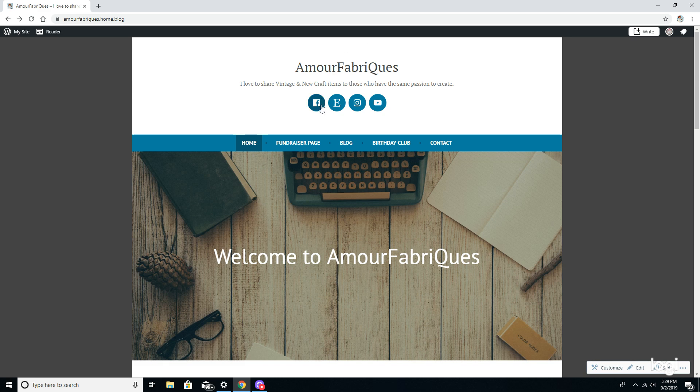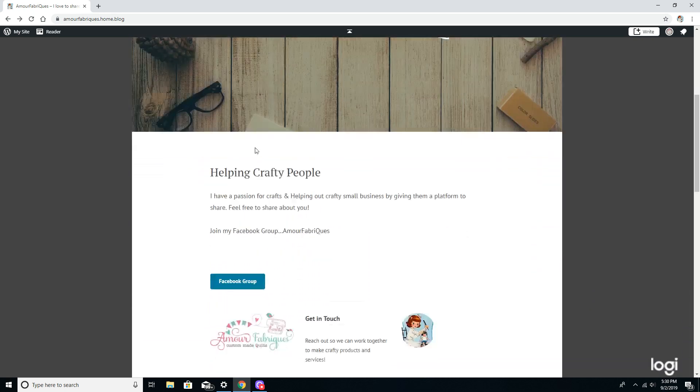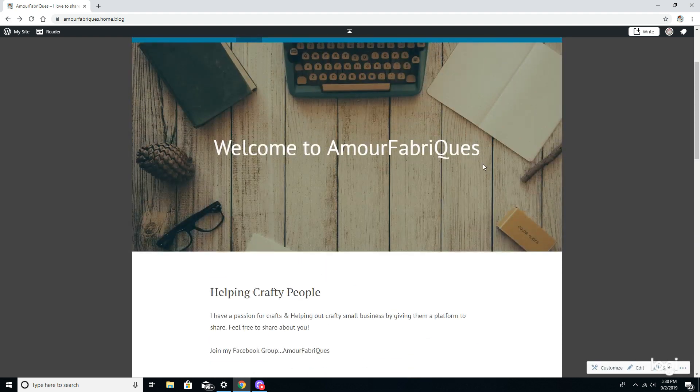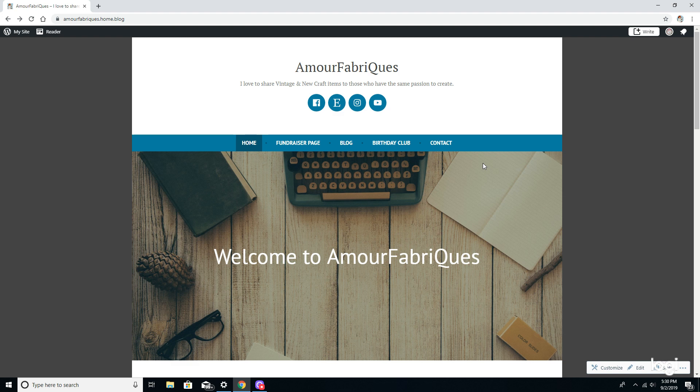As you can see, there are four tabs here. F is for Facebook, there's my Etsy shop, Instagram, and YouTube. Before you get started, scroll down to the very bottom and please subscribe. There'll be a button to push so you can subscribe. When you put your email address in there, that's going to benefit you in the future.